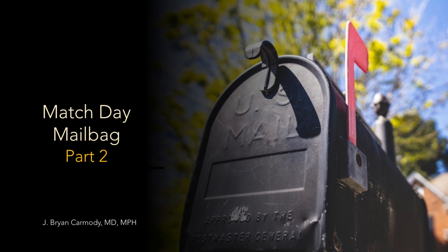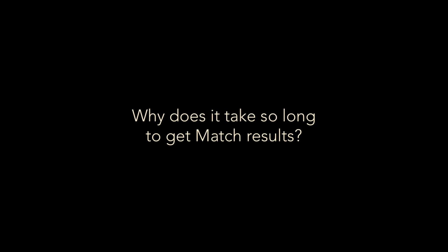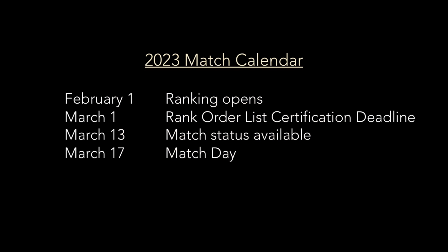The question I'm going to be answering is actually not a question I've gotten this year — at least not yet. But I know it's coming. The question is: why does it take so long to get match results? As soon as the rank order list gets submitted, I'm going to start getting this question in droves, so I'm preempting it with this video.